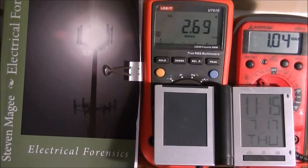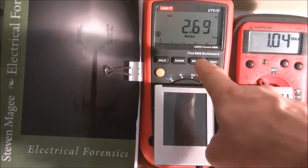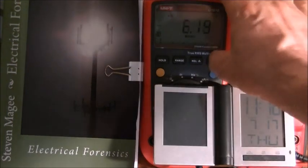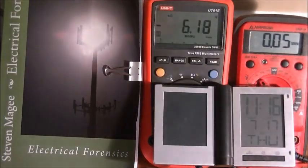It's the 17th of July and these were the values we got. We got a maximum of 1.04 RMS volts AC and a positive peak of 2.69 volts. On the negative we got minus 6.18, and our minimum was 0.05 RMS AC.